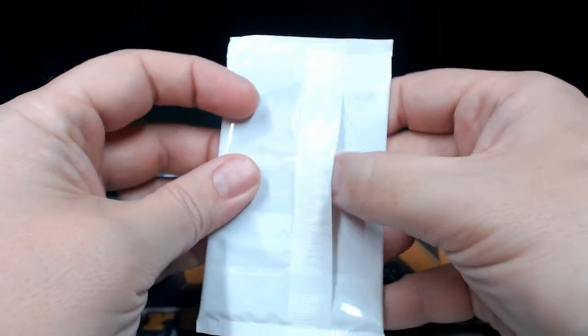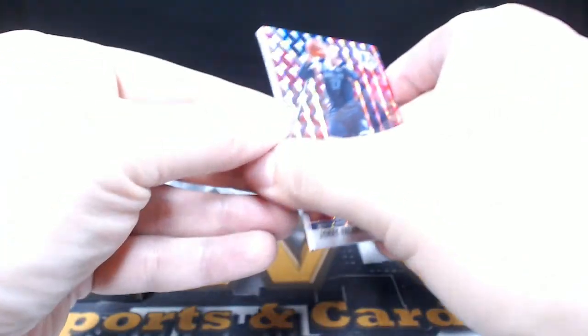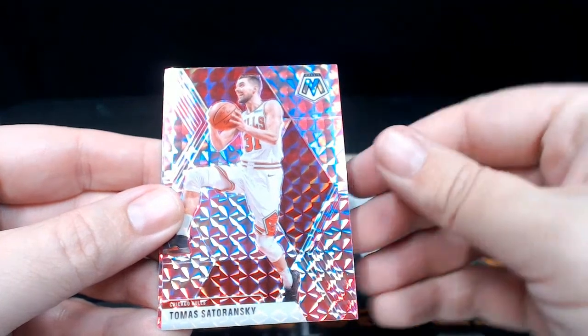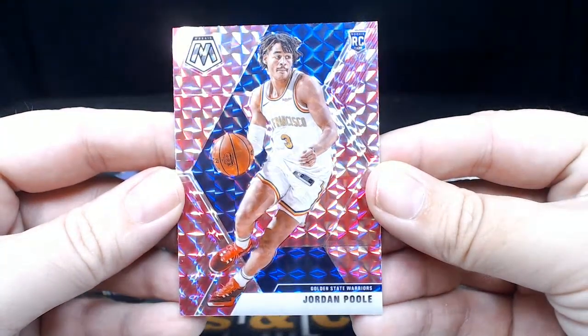Alright, on to our pink camo mosaics. First up, Jonas Valanciunas for the Grizzlies, Tomas, and then our rookie is a Jordan Poole for the Golden State Warriors — Jordan Poole.